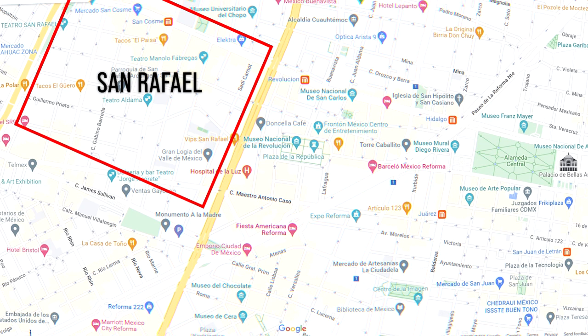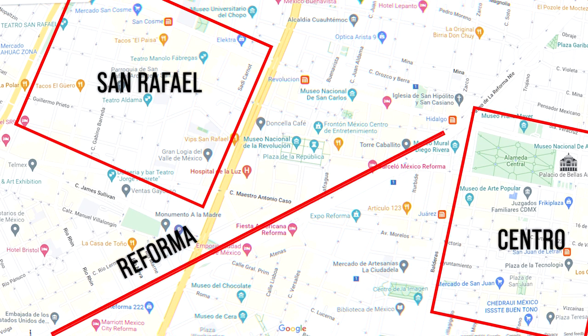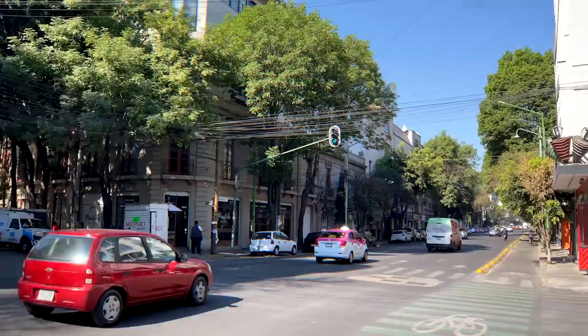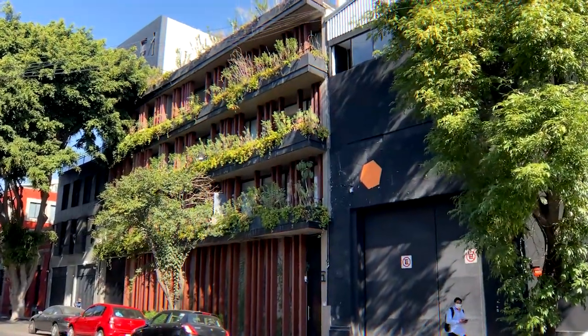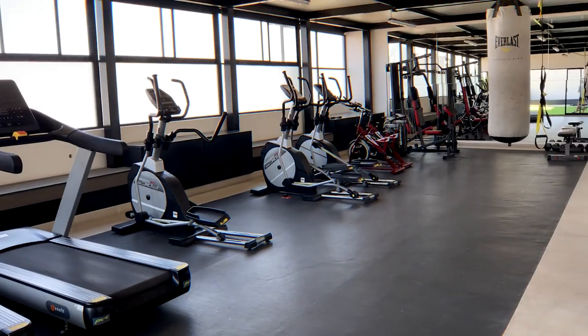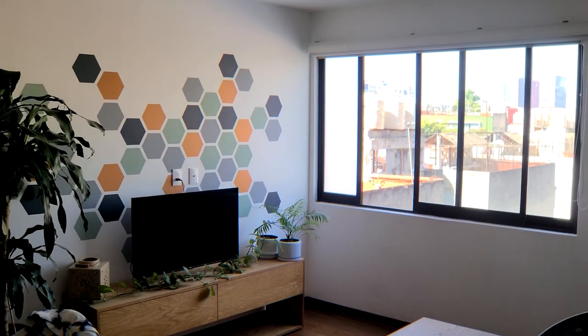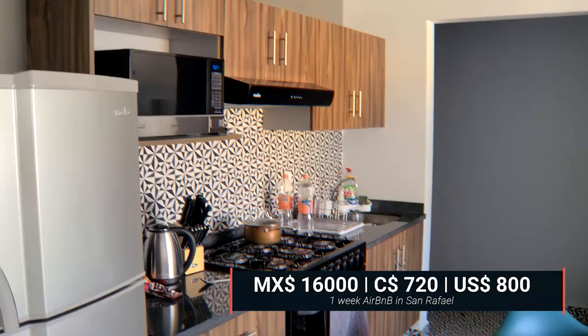The next neighborhood is San Rafael. This is an up-and-coming neighborhood close to Centro and Reforma. We only stayed there for one week. It has the vibe of an old Mexico City with authentic buildings and little shops and businesses around. Gentrification has reached it mildly and it has several new condo buildings that aim to meet the standards of other US and Canadian cities. The condo that we lived in had amenities like a rooftop patio, gym, lobby, and so on. Our Airbnb had one bedroom and one bathroom, and we paid around $720 CAD for one week — and it was a last-minute booking.